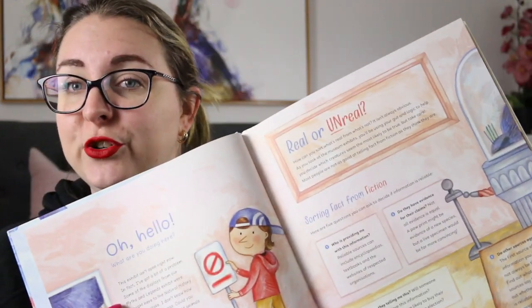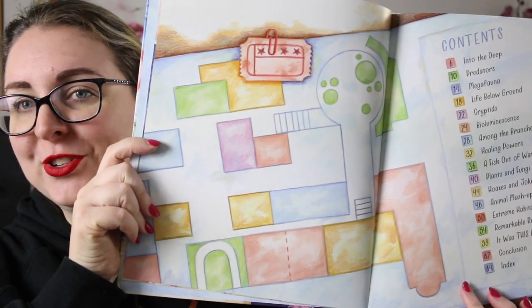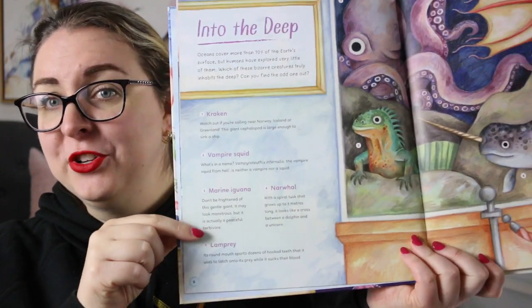There is information on the page for readers about how to sort out fact from fiction, which I think is a really nice touch because that's something we obviously have to teach. The book goes through the museum — this is the map of the museum, these are the different exhibits — and as we visit each exhibit we are introduced to a bunch of animals and then we have to decide which one in the exhibit is not a real animal.